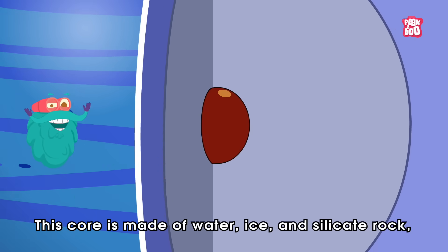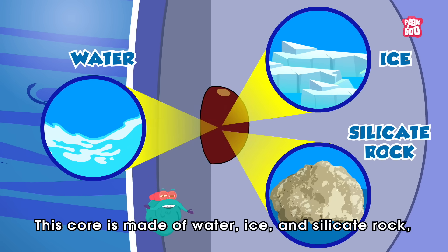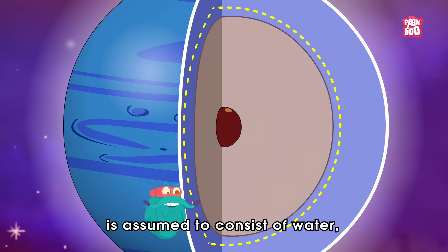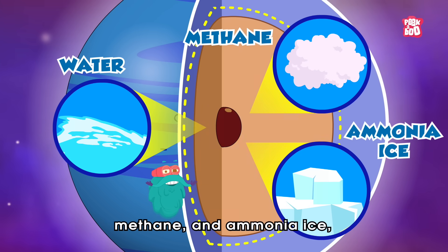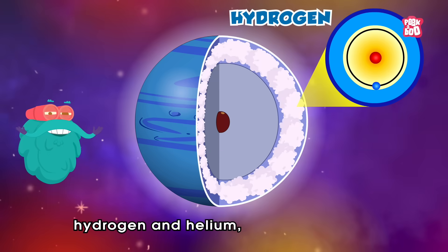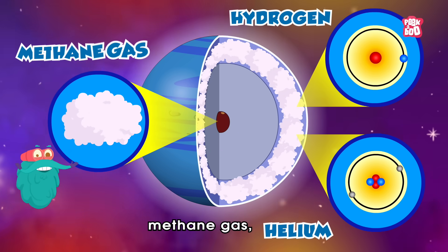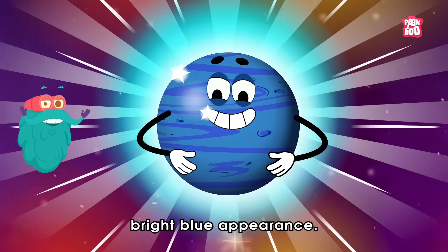This core is made of water, ice and silicate rock, while the remaining part of the planet is assumed to consist of water, methane and ammonia ice, wrapped by a layer of cloud. This cloud is made of hydrogen and helium, with just a little bit of methane gas, giving this planet its beautiful, bright blue appearance.